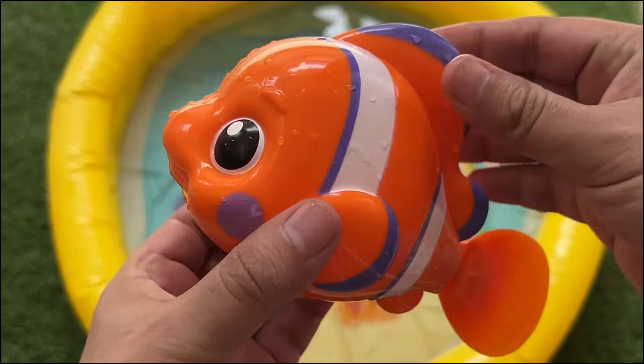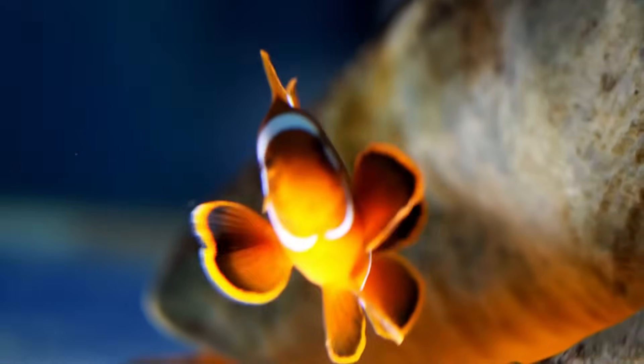Clownfish live in sea anemones and are protected by their stinging tentacles, which don't hurt the clownfish because of a special mucus on their skin.